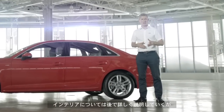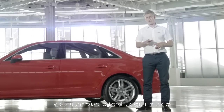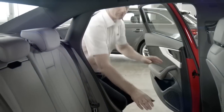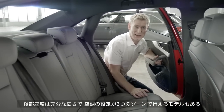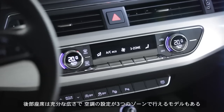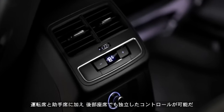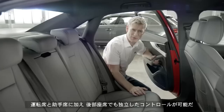We'll take a longer look at the interior shortly, but as you can see the rear passenger compartment has plenty of room, and all models have three zone climate control as standard so driver, passenger and rear passengers all have separate controls.